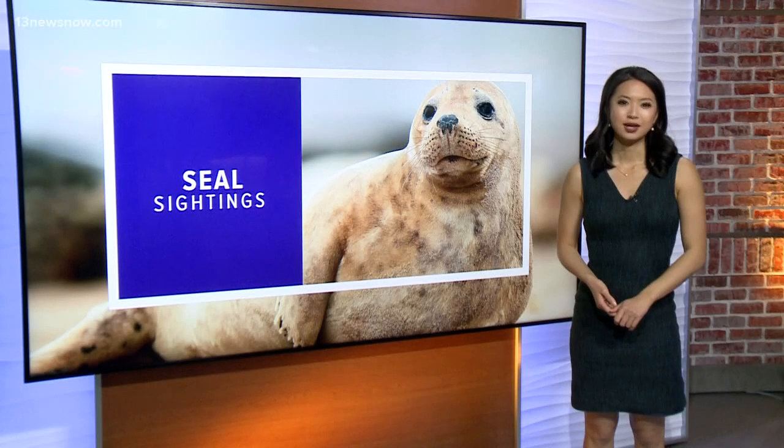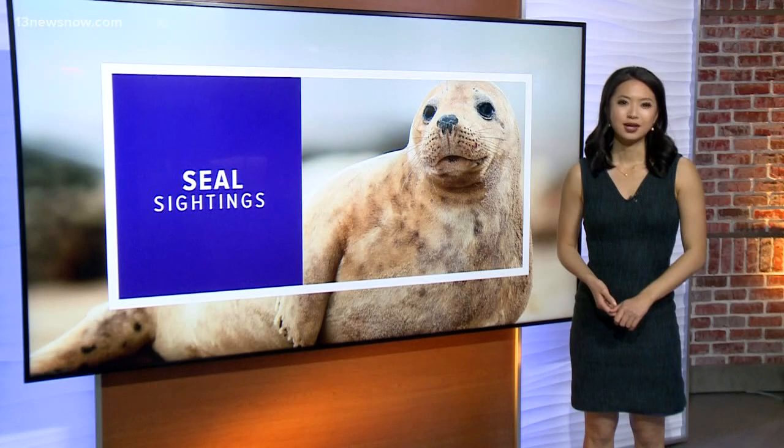Employees at the aquarium say most of the time the seals that hang out on the beach are healthy, but they say keep your pets far away from them. Jacqueline Lee, 13 News Now.